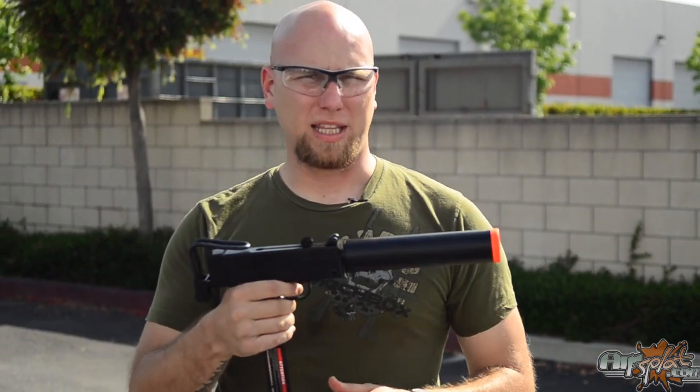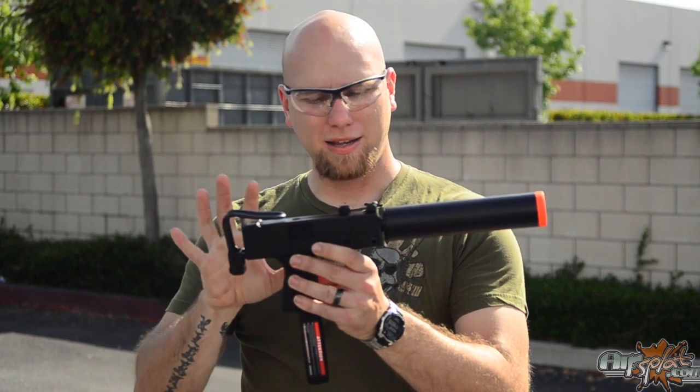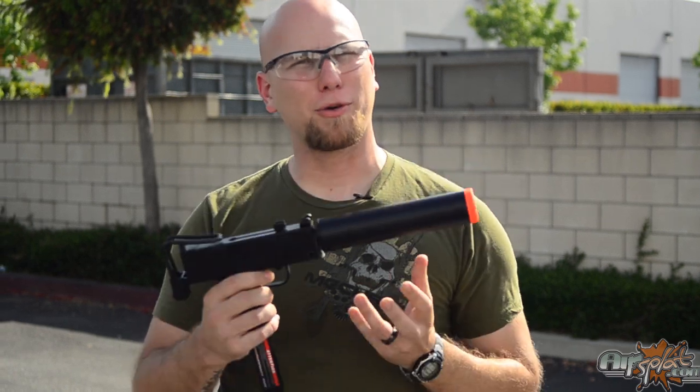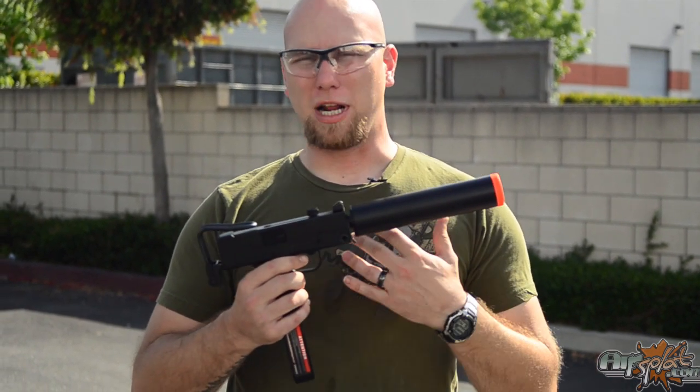Hey guys, on today's Thor's Pick of the Day we're doing the HFC MAC-11. Now this is a great replica of the MAC-11. I've always found this gun to be very comical looking, like straight out of some crazy movie or straight out of a comic book.